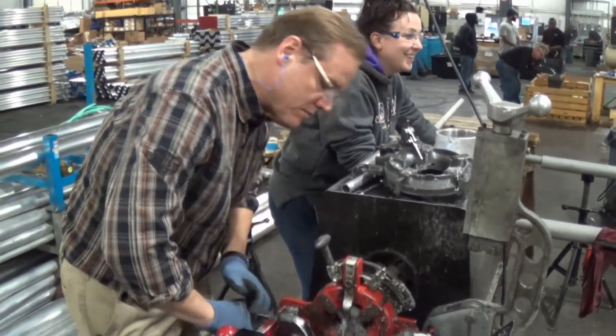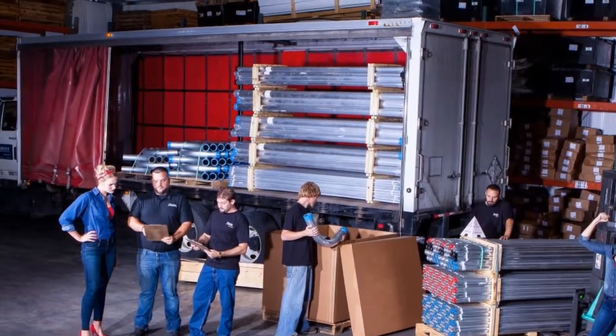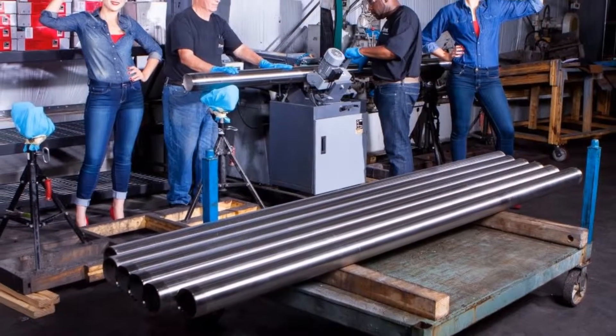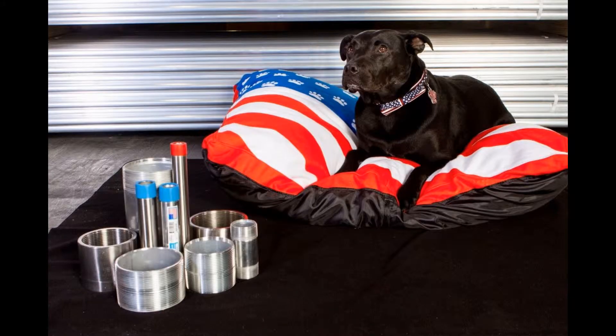What started with 1,000 square feet of space and one hand machine has grown to possess almost $4 million in production equipment, a 30,000 square foot production facility with 28,000 square feet of storage in Virginia and 10 additional warehouses across the country, holding over $5 million in inventory.